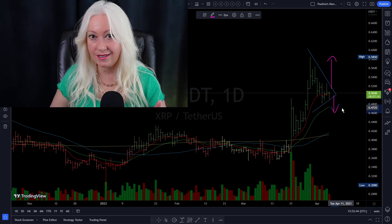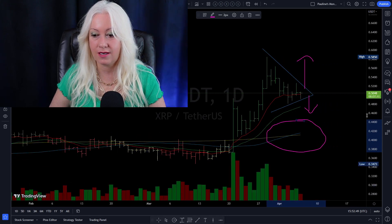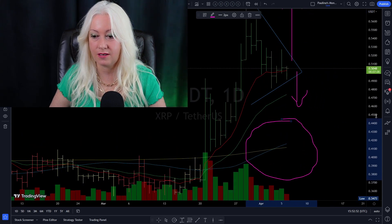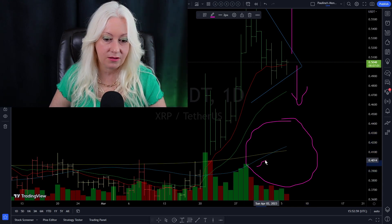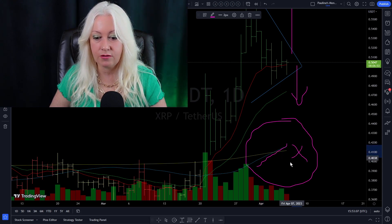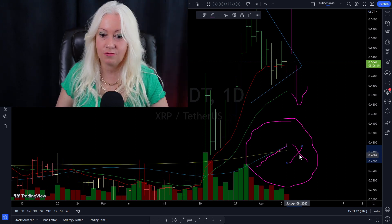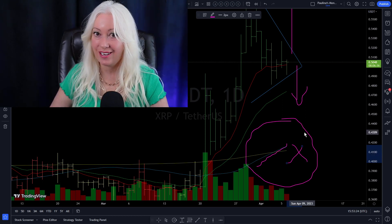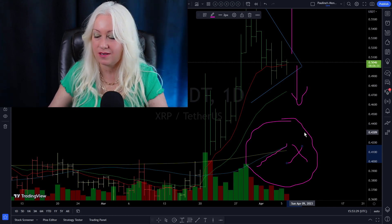One thing I did not mention was this area down here on the chart. The blue line is the 50-day moving average and the gold line is the 200. The 50-day moved up across the 200-day moving average — we call that a golden cross. A golden cross is a good thing. There's also the death cross, which happens when the opposite occurs. A golden cross on XRP's chart — interesting stuff, folks. It's the first time it happened this year.